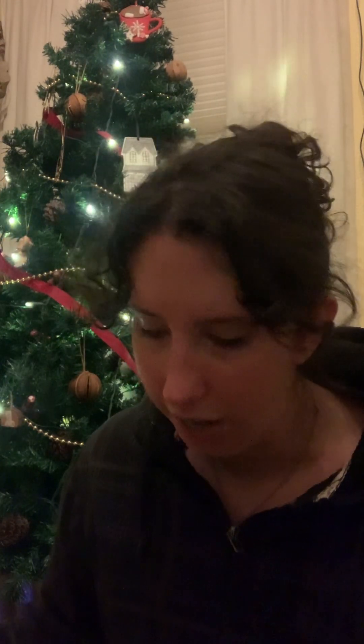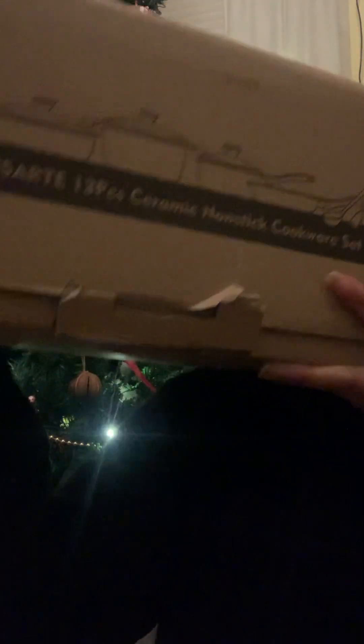My newest brother-in-law got me something as well off my Amazon list — the biggest present. He was super excited. I had shown it to them — I think it was Thanksgiving. And oh gosh, it's this box of pots and pans.